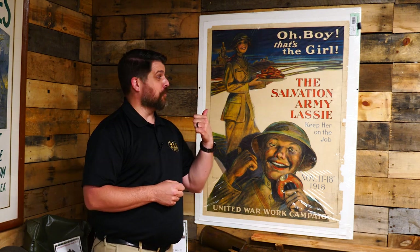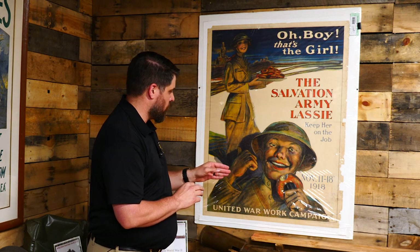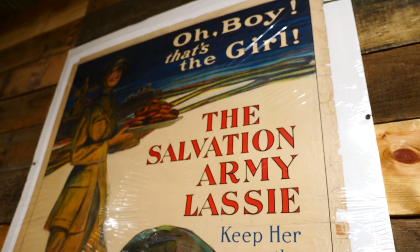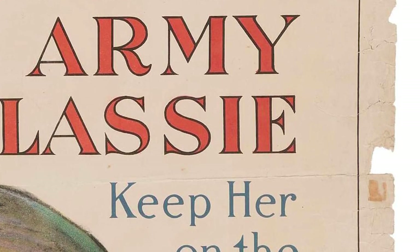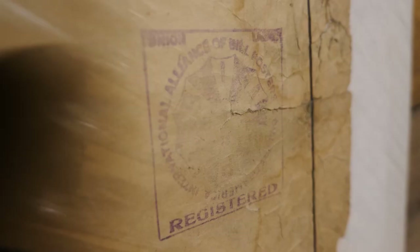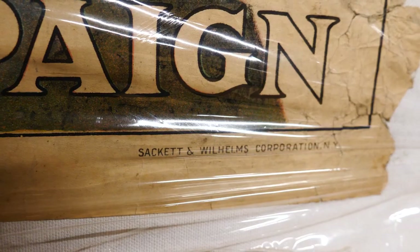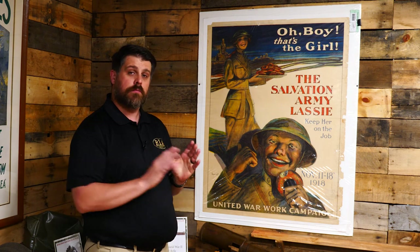Oh boy, that's the girl — the Salvation Army Lassie, 'Keep Her on the Job.' November 11th through 18th, 1918, United War Work Campaign. First of all, as a poster, this looks promising. The colors are vibrant, you can see the paper is slightly yellowed, and I like seeing these tattered edges here as opposed to nice new ones — it shows it's been in and out of some frames over the years, seen some wear. It sort of lends toward its authenticity, as does this really nice stamp in the bottom right corner for the International Alliance of Bill Posters — a registered stamp in what looks to be a blue or purple ink. You can see some publication info underneath outside of the border. So overall it lends itself well to its authenticity — again, not an expert, just hopeful.